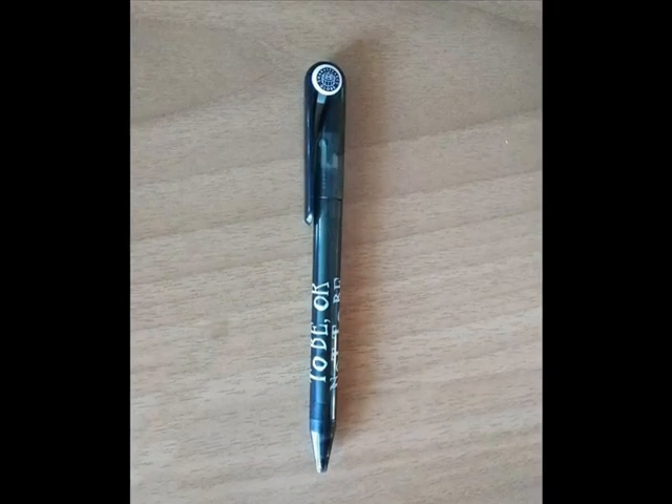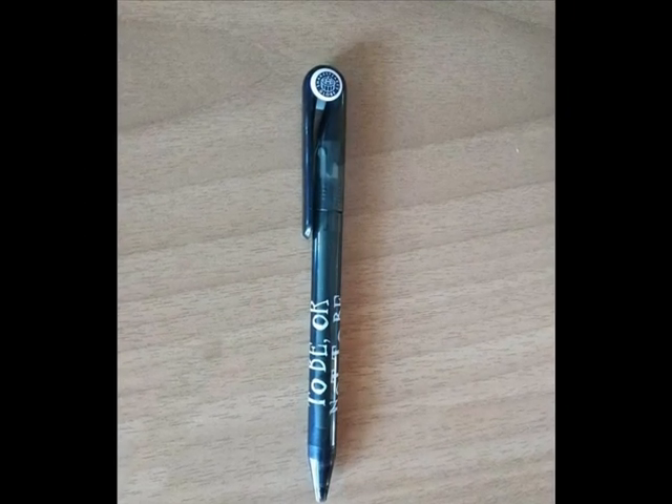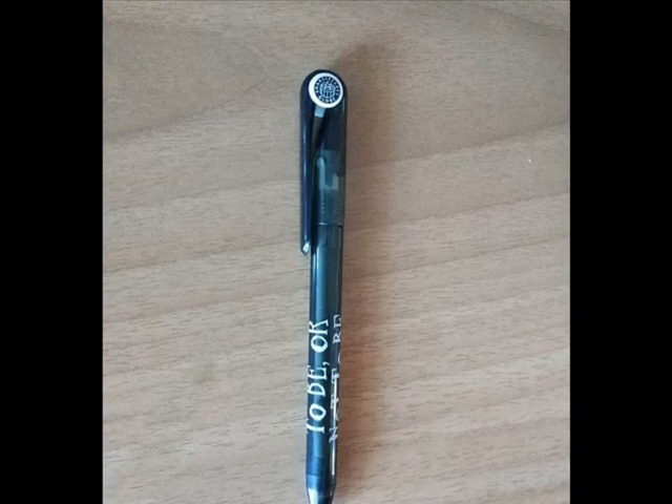To be or not to be? That is the question. And this pen is from the Globe Theatre.